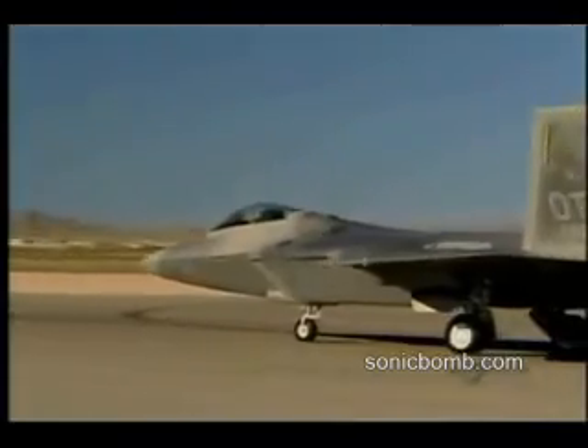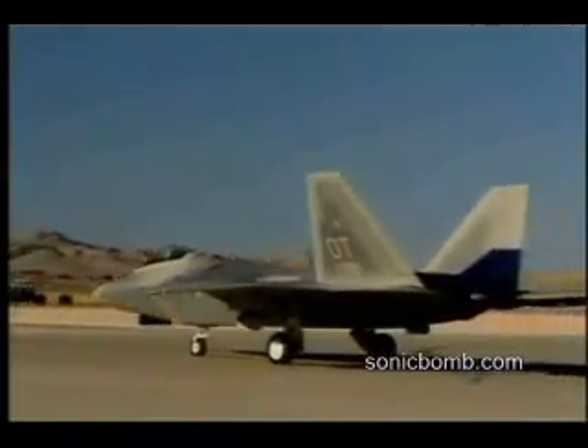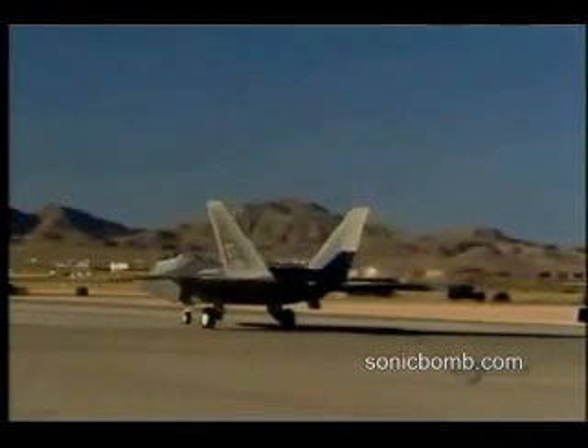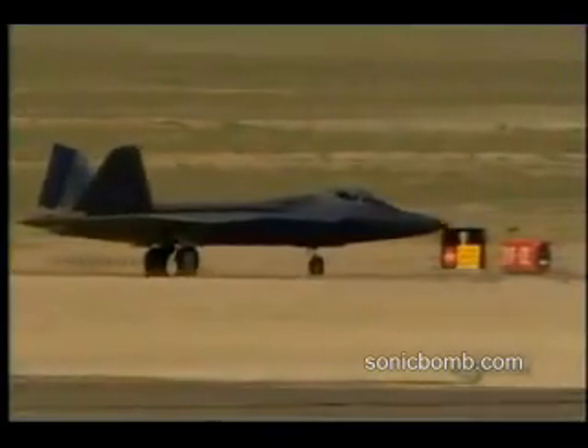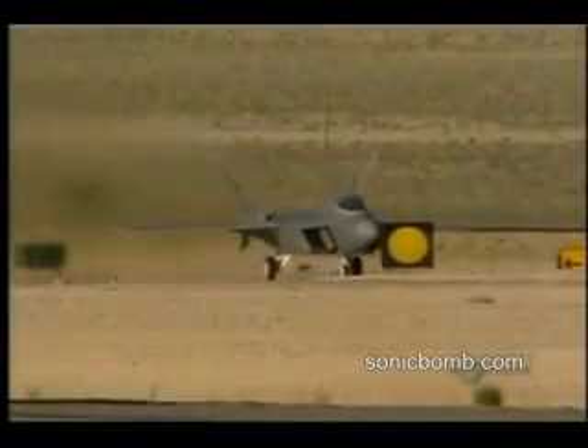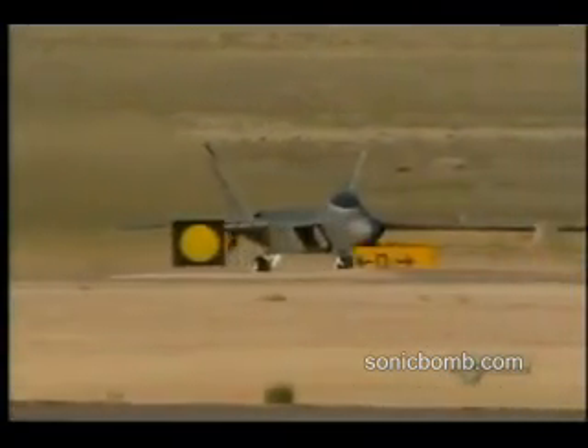The Raptor carries powerful electrical detection systems that can scan the airspace up to 1,180 kilometers around it. This ability to spot the enemy from such a large distance, combined with its invisibility, gives the Raptor pilots an unbeatable advantage in combat. The first thing with the Raptor is they don't see you — I see them, but they don't see me. So if I need to, I can go ahead and engage them and make them go away.